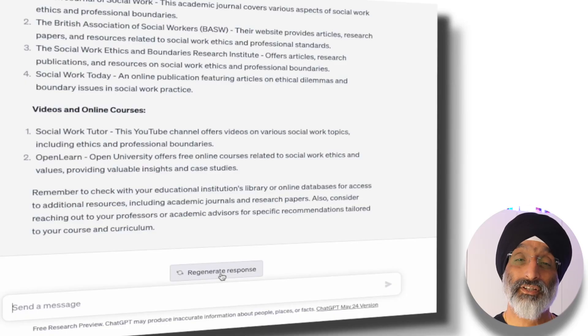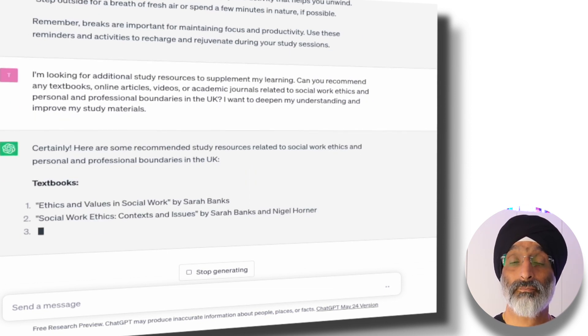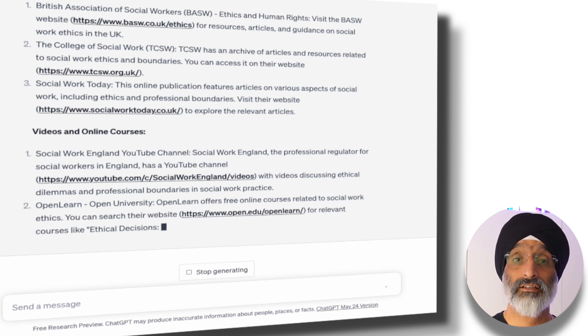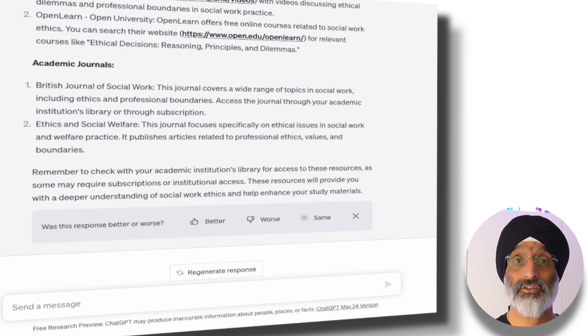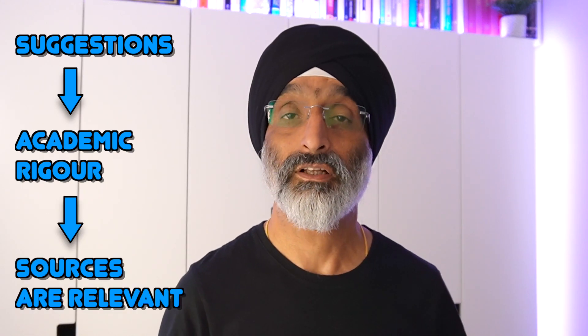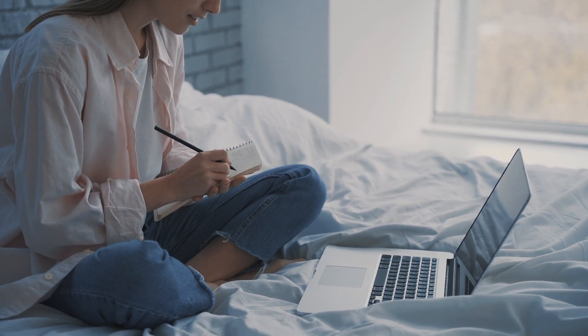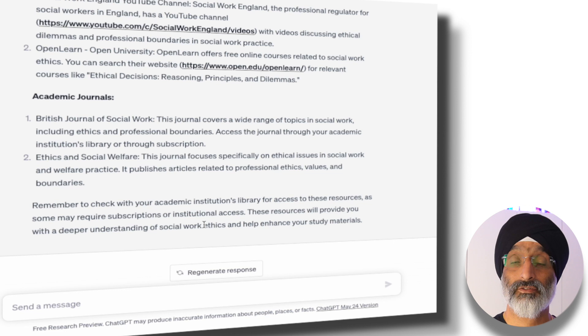So as a good student, if you are unsure about the suggestions ChatGPT makes, you can press the regenerate response button to ask for a different set of recommendations. Before using any of these in my work, I would use my academic curiosity and judgment to check the origins of the links and to make sure that the books exist and that the online articles, videos, courses and websites are relevant and up to date. I'm emphasizing this point because these materials are just suggestions — it's up to you to use your academic rigour to explore them and ensure they're relevant to your studies.